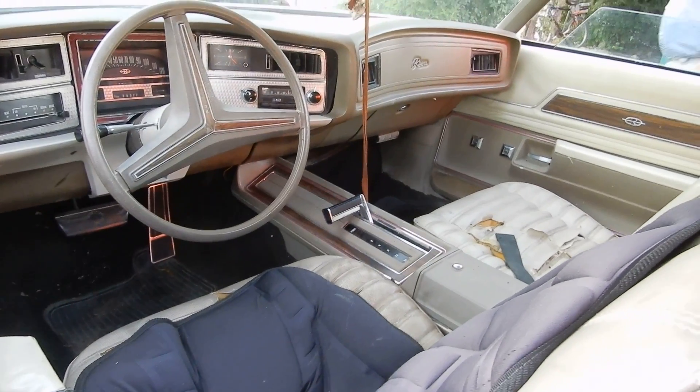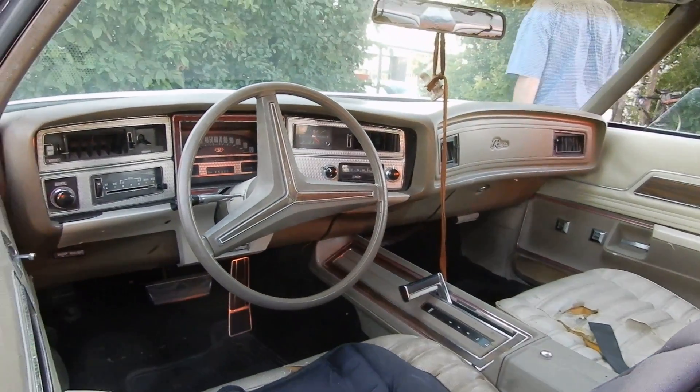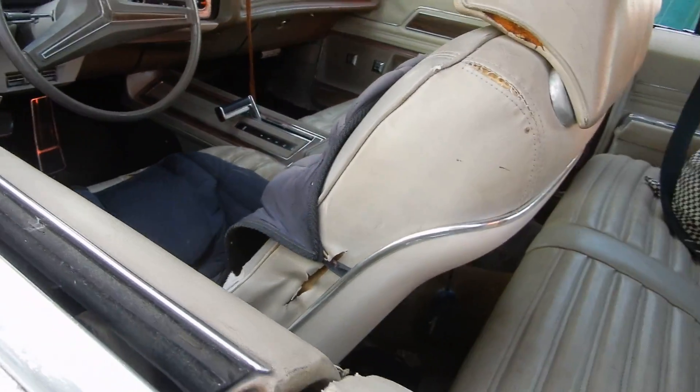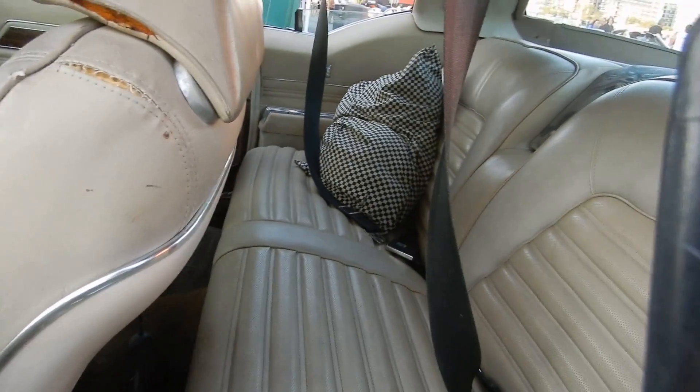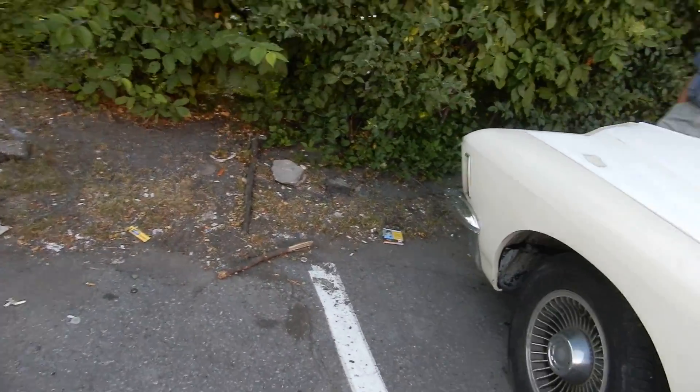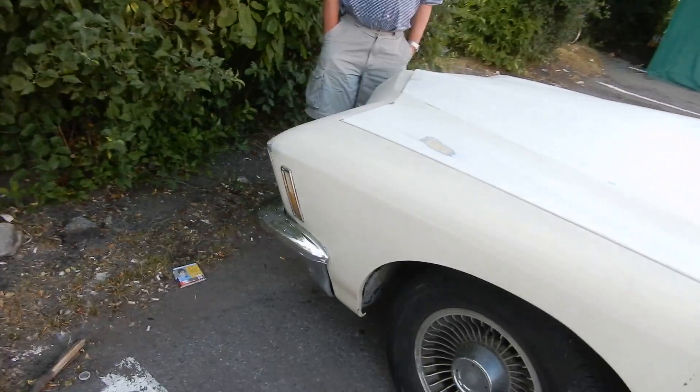Look at the shifter on the floor — that's awesome. 455 V8, standard motor. She needs a full restoration, but I mean, it's worth it. This car was made right before the oil crisis and right before the whole muscle car era just died.